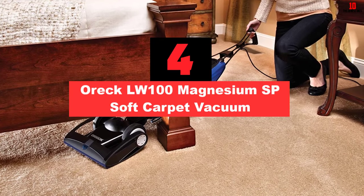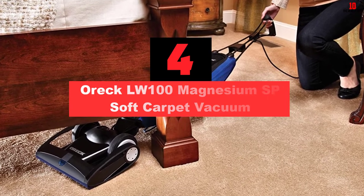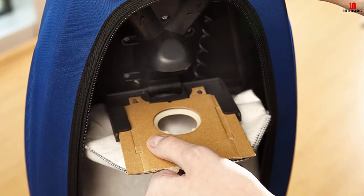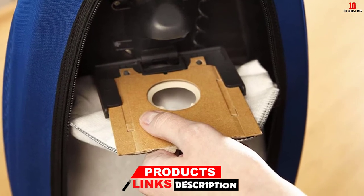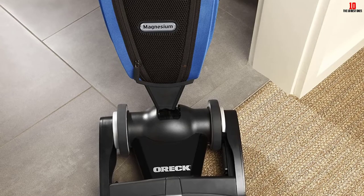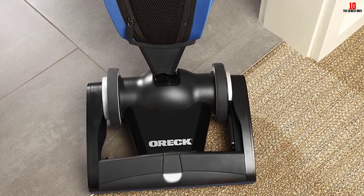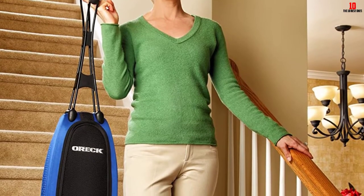At number 4, we have the Oreck LW100 Magnesium SP Soft Carpet Vacuum. If you are looking for a simple and lightweight device whose performance is exquisite, then the Oreck LW100 Magnesium is what you need. It makes carpet cleaning fast and easy due to the compact and easy-to-use design. Powered by a powerful motor, this device can clean up 99.999% of dirt and other particles on your high pile carpet. Unlike other models, the motors are closer to the floor, hence increasing brush roll speed and suction force. Its magnesium frame design makes the Oreck 100 more attractive and stronger. This device features strong and durable EnduroLife belts that protect the motor from jamming. It also makes it easy to clean under furniture with the lay-flat design.